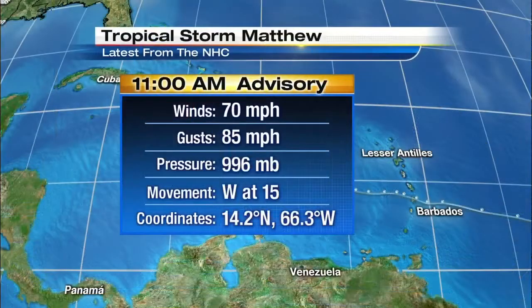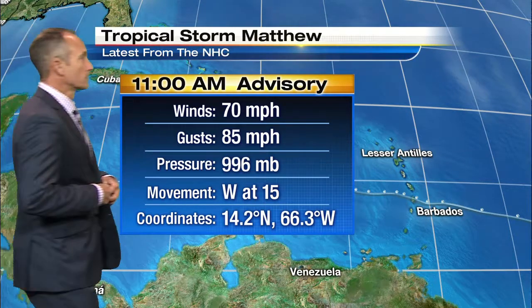All right, 12-14, some cooler weather on the way, and Matthew's still churning out there. Matthew is churning, but not much changed since we had the 5 o'clock update. I'll show you the current path and where it sits right now, but if you're just joining us, a quick recap. We've got 70-mile-an-hour winds, three more to go, and the moniker changes from tropical storm to hurricane.